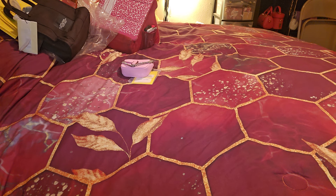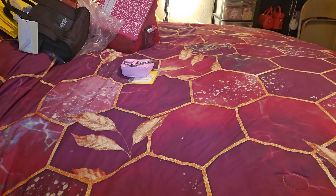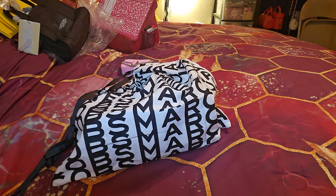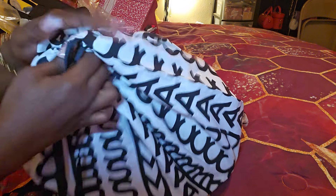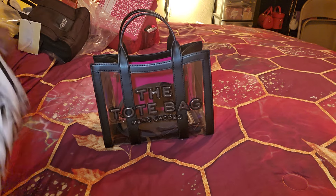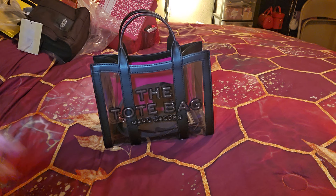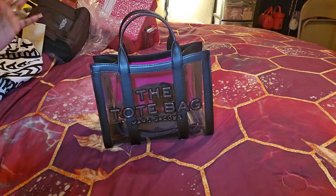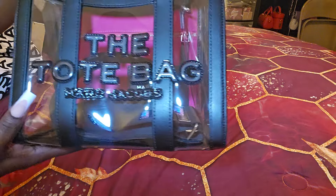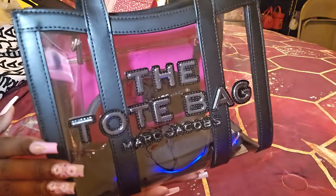It says 'Dear Ray, thank you for your purchase. Enjoy your bag. Love, Jose.' And this final item — I'm going to do a comparison too. This is — oh my goodness! I wanted this! I opened up the box but didn't look; I wanted to see this with you guys. But this is the small clear tote bag.